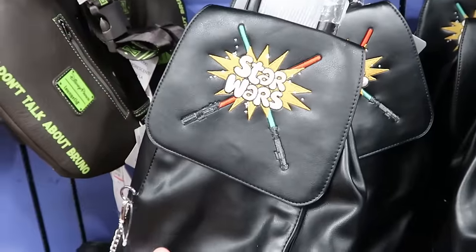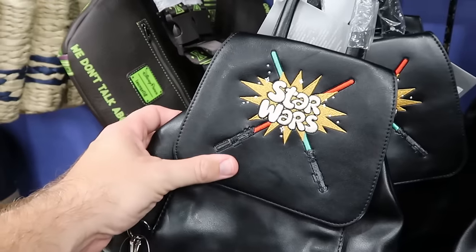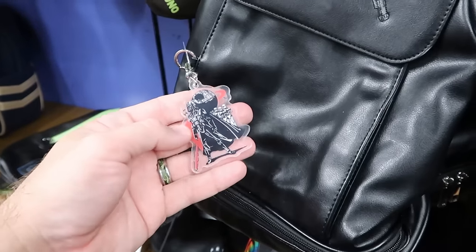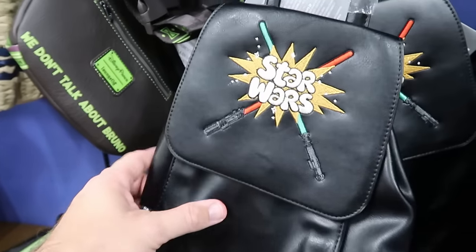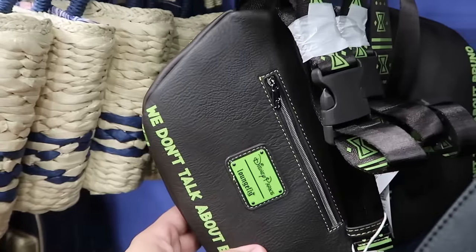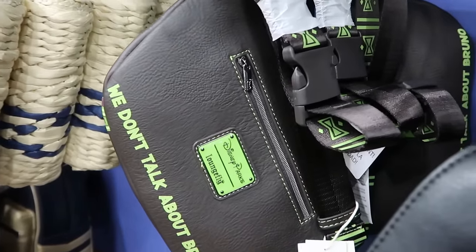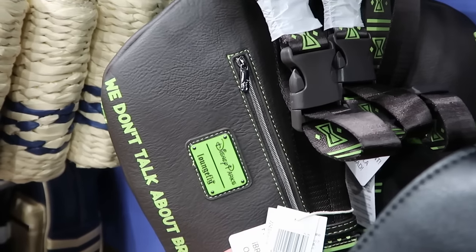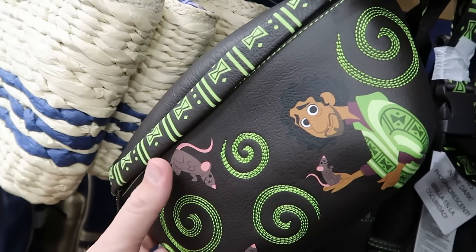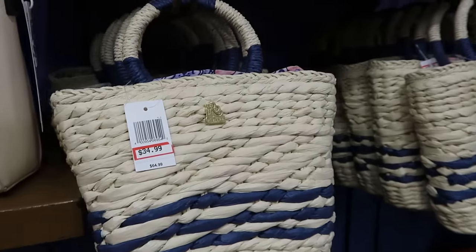Perfect to go with your Star Wars ears, they have an awesome backpack embroidered with Star Wars and dueling lightsabers. There's a zipper pull with Darth Vader, the Death Star, and some Stormtroopers — $20 marked down from $40. Right next door is your Disney Parks Loungefly with Bruno — it says 'we don't talk about Bruno' on the back side. This is a fanny pack, $30 from $65. The graphic on the front with Bruno and all the rats is awesome.